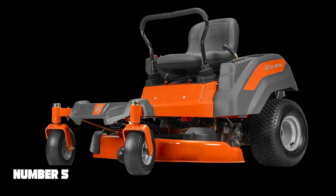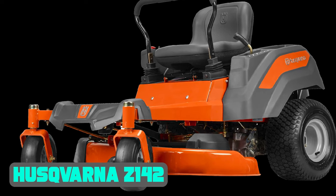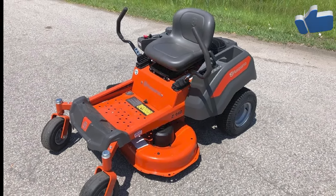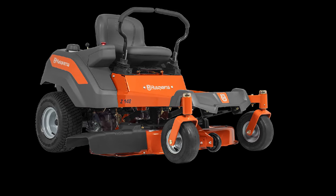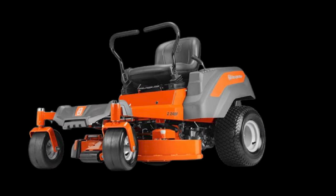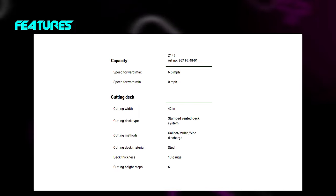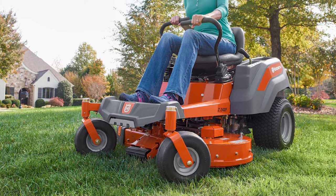Number 5: Husqvarna Zone 142. The Husqvarna Zone 142 is a dependable lawn mowing machine and no exception to the company's quality standards. This zero-turn mower is smaller, but still gets the job done. The 42-inch cutting deck is paired with a 17 HP Kohler engine that can drive the mower at a max ground speed of 6.5 mph. The hydrostatic transmission is maintenance-free and worry-free, and the reinforced steel cutting deck is highly robust.